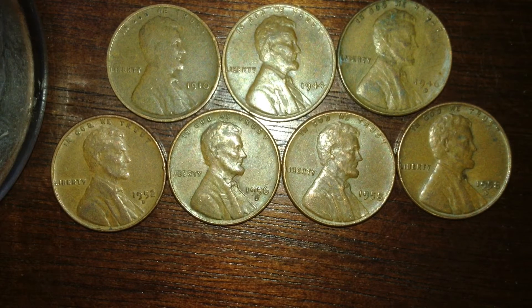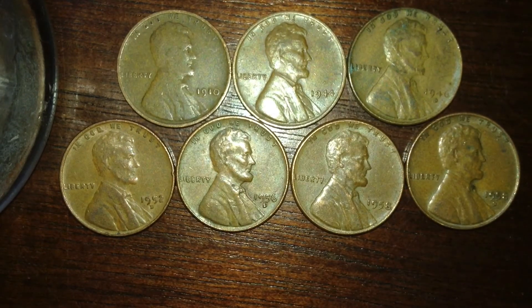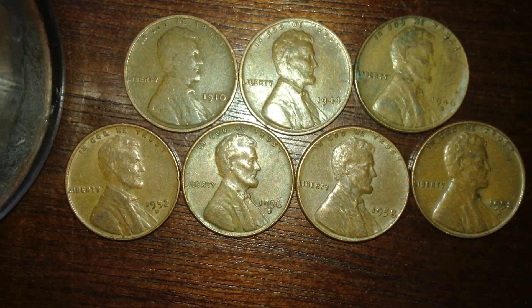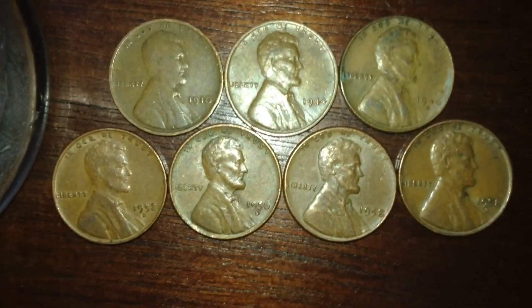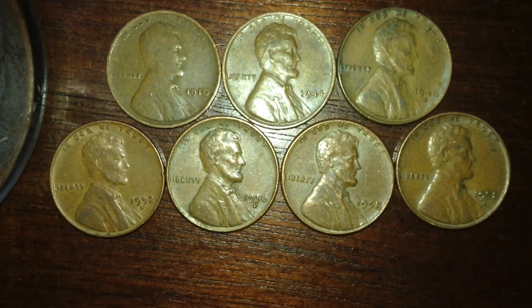It kind of stinks it wasn't a 1909, but I'll take a 1910 any day. Thank you guys for watching. Since I haven't been coin roll hunting lately, I'll probably just do these videos for now until I can get a penny box or a nickel box. I'll keep you guys posted on some stuff I've been finding — thanks!